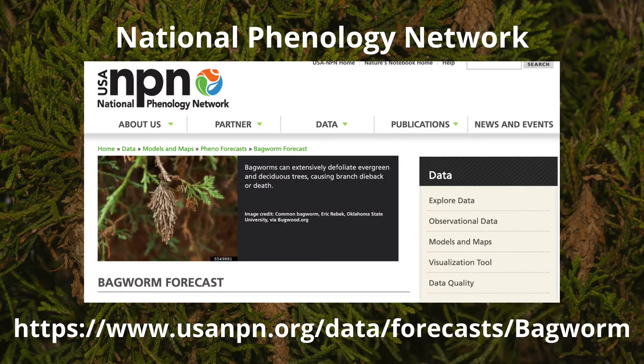Bagworm season is upon us in Kentucky and depending on where you live, the hatching could have occurred anywhere from just in the last few days to a couple of weeks ago. If you know you've had a problem or an issue with bagworms, you can monitor their emergence for next year because when they're small is the easiest time to control them. There's actually an emergence map made through the National Phenology Network and you can find a link to that here.